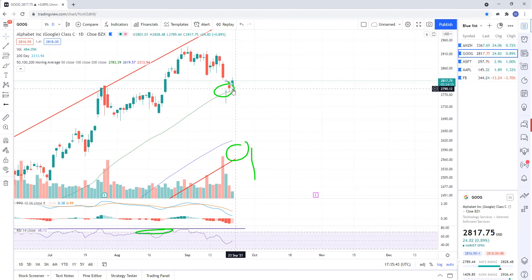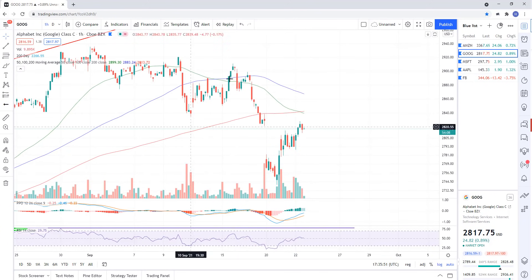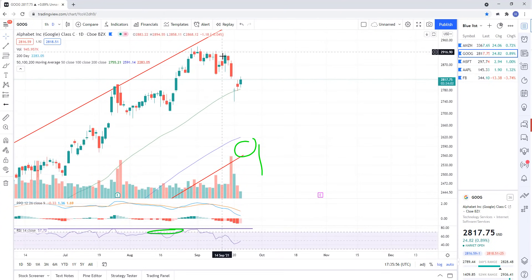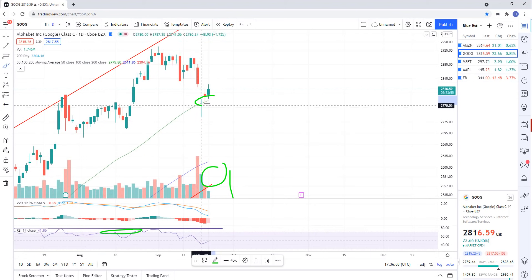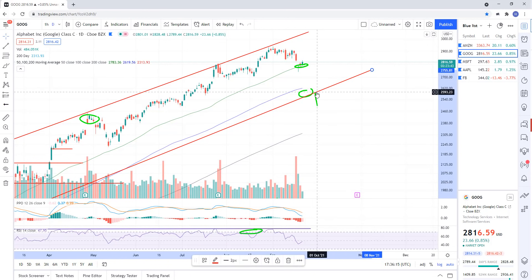Google has just about gap filled — looking at the hourly chart, we're gap filling right now, so Google might just roll over. There might be a little whippy action right after the Fed and then we roll over. We've got the 50-day, so if you're looking at Google, look for a break of that 50-day. You get a break of that, it should head straight down to the major channel of support right down here, sitting at about 2575.